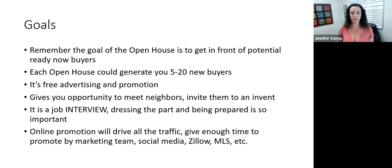It also gives you the opportunity to meet the neighbors. It's a really great strategy to invite them to the event — hey, we might have a bunch of cars here, just let you know, here are the hours, you're welcome to stop by. We really want to encourage the neighbors to learn about you and get to meet you as well. It's also a job interview. That's why it's so important to dress the part and be prepared. The neighbor might come over to see how good of a job you're doing — if you're doing a good job, they might want to hire you when they go to sell their home.